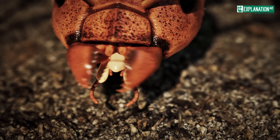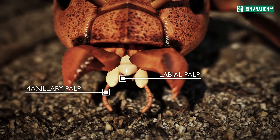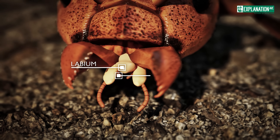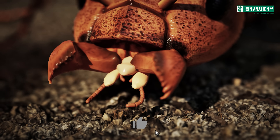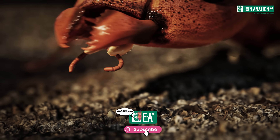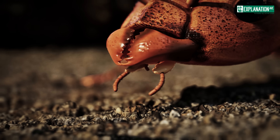The ants' mouth parts include not only mandibles, but also maxillary palps, labial palps, and the labium. The palps act as sensory feelers equipped with chemoreceptors that allow ants to taste food. The labium supports the manipulation and transfer of food into the mouth.